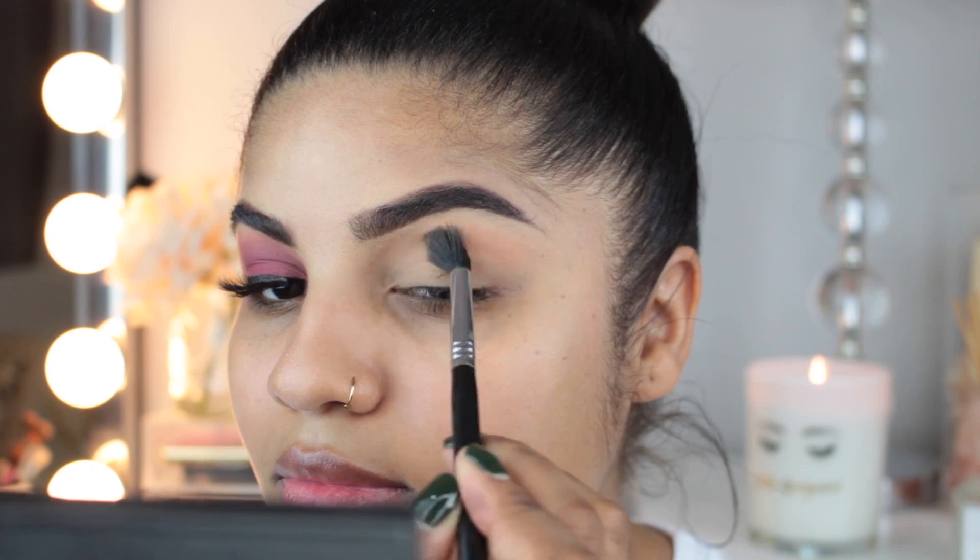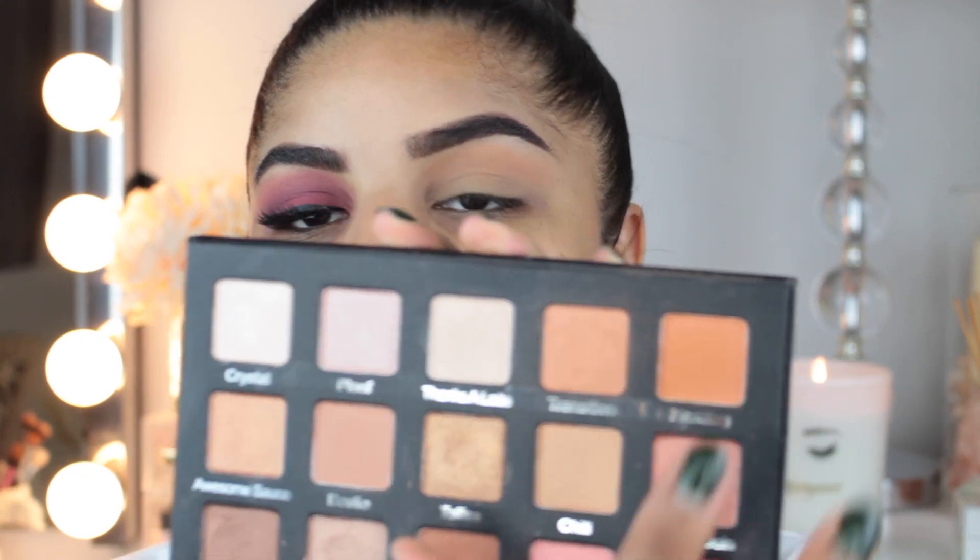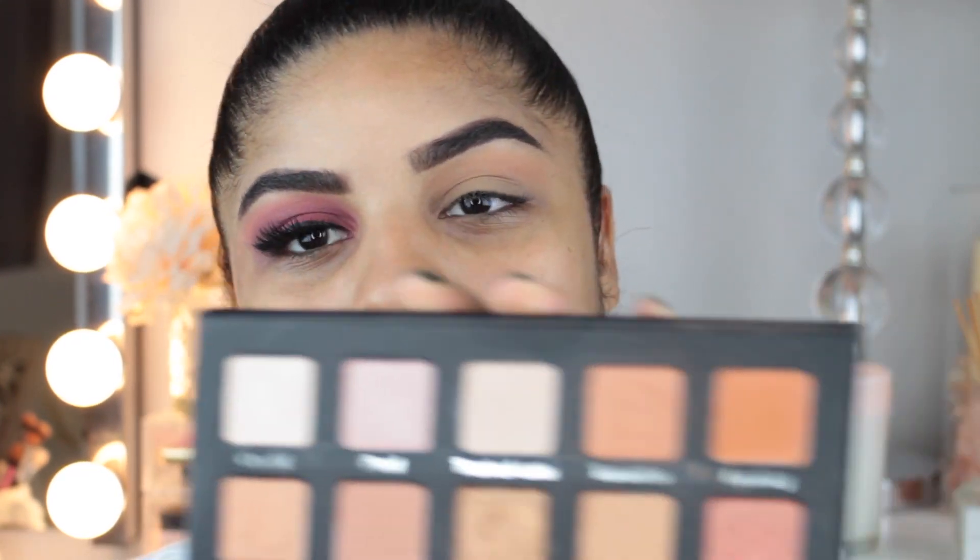I'm using my Sigma E40 brush. The next shade I'll be using in this palette is going to be this really pretty warm orangey color, which is called Hashtag, and I'm using the same brush.